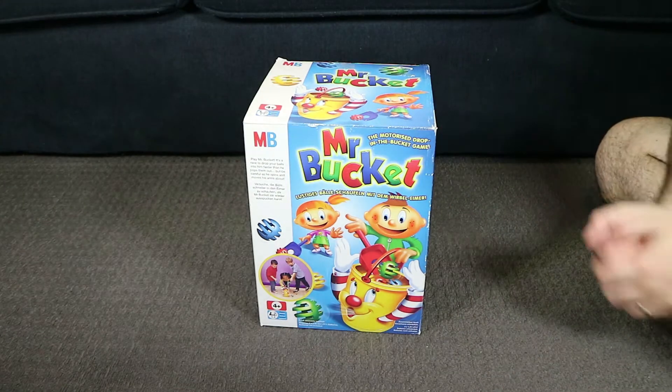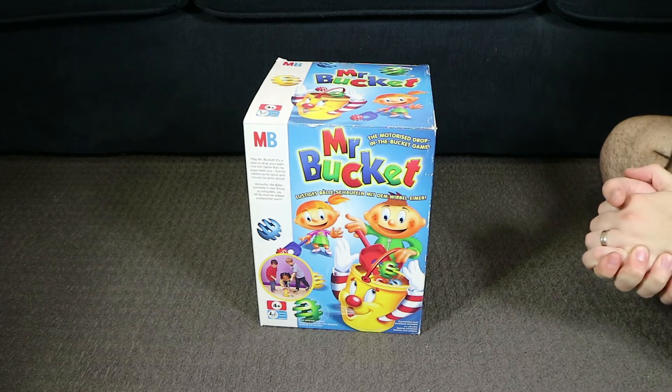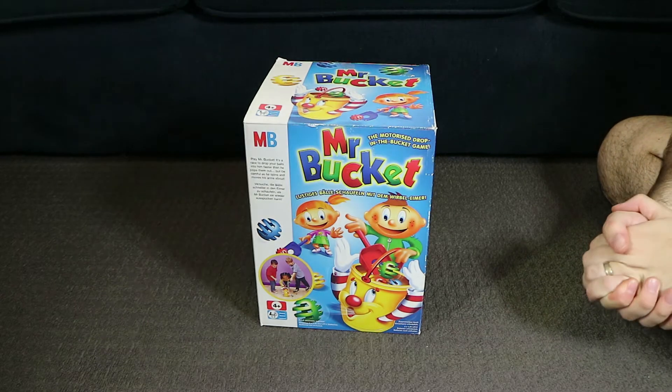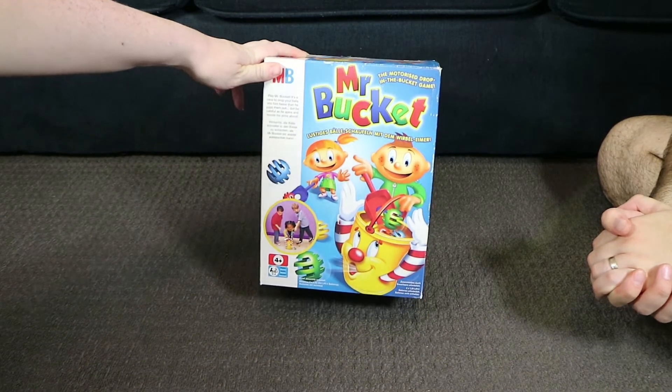Good evening everyone. I'm here with my very happy wife Laura and I'm Nathan. Thrilled. I'm thrilled. Laura loves this game. What game is it again Laura? We're going to play Mr. Bucket. Aren't we lucky?